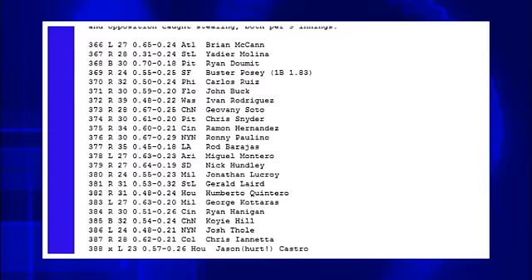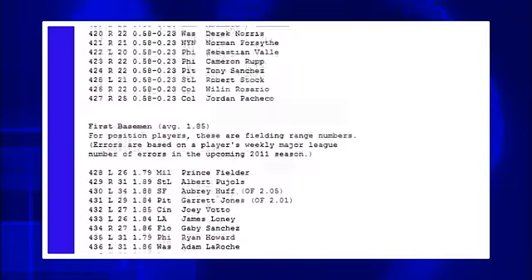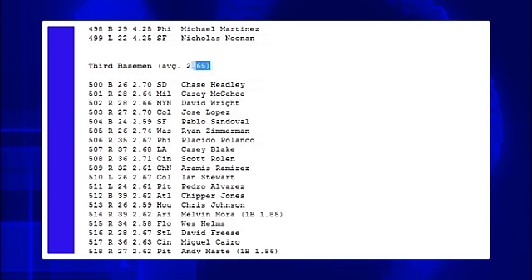To start, we do give ranges to every Scoresheet fielder. The higher the number, the more balls they get to in the course of a nine-inning game. For instance, if you have a third baseman with a 2.70 range compared to a third baseman with a 2.60 range, the third baseman with the 2.70 range will get to one-tenth of a ball more per game.